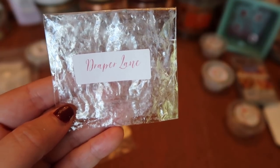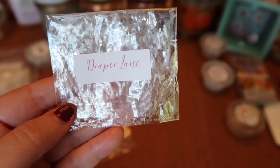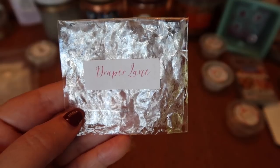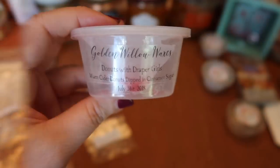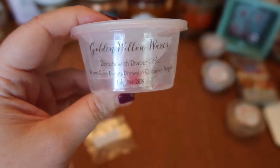I finished a sample of Golden Willow Waxes Draper Lane — a Cider Lane dupe. It did smell like Cider Lane, but unfortunately the strength and throw was about a two and a half in my 20-watt warmer and I just really couldn't smell it. Very disappointed.